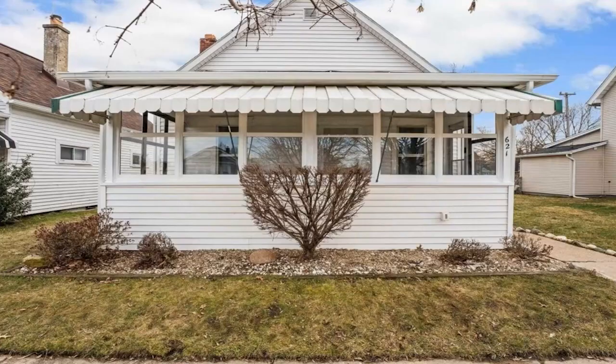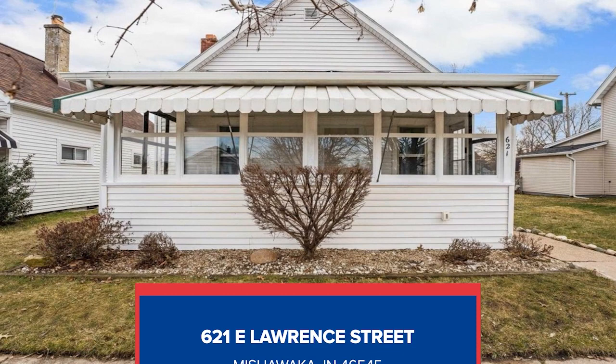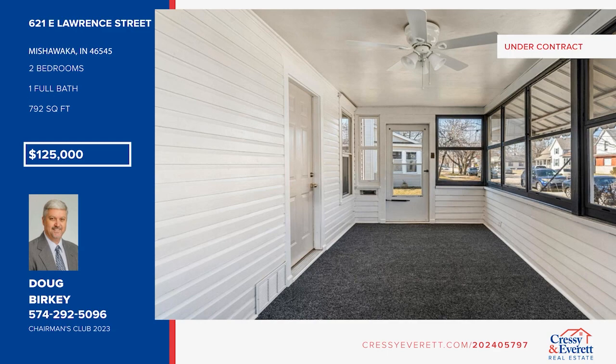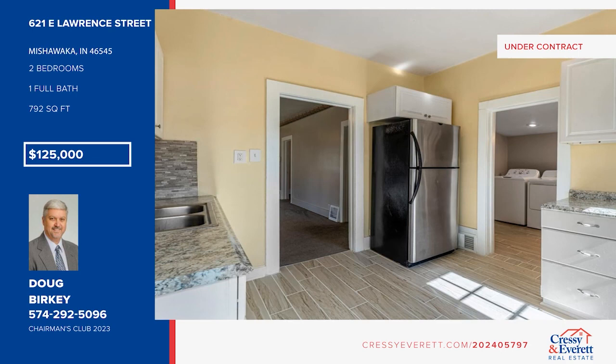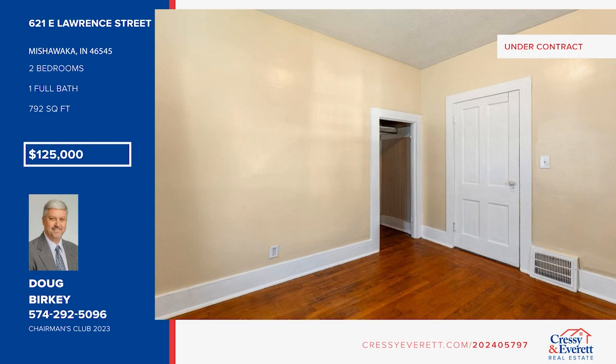Welcome to this charming home in Mishawaka — the perfect blend of modern updates and cozy living. It offers fresh paint and modern fixtures, warm wood flooring, and a kitchen with sleek countertops and updated appliances. There are two bedrooms and one bath. Step outside to your private fenced backyard, where you'll find a relaxing patio and a convenient storage shed. Call Doug Berkey for details.